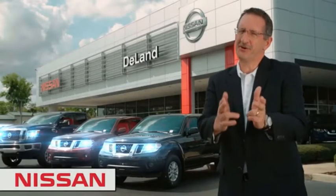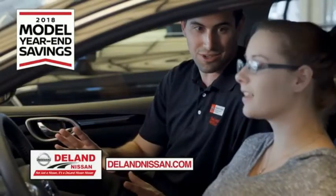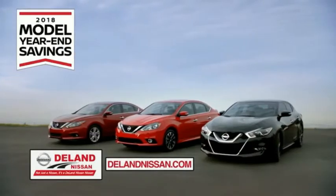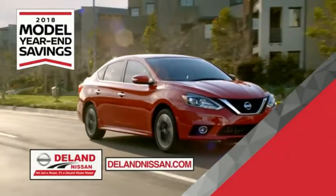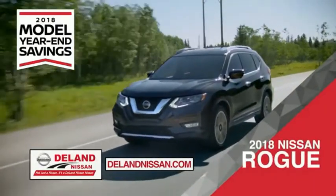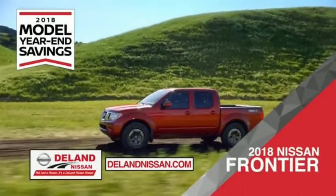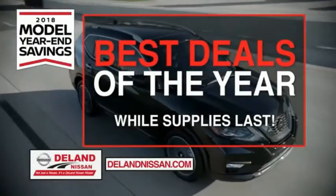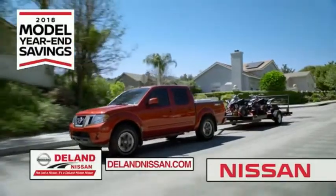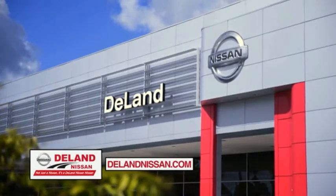I'm Kurt. Before you buy, give us a try. Get ready to play big and save big with DeLand Nissan during the 2018 model year end savings event. Save on the 2018 Nissan Sentra, the family-friendly SUV crossover the 2018 Nissan Rogue or Rogue Sport, or work smart and play hard in the 2018 Nissan Frontier truck. Save big on all 2018 models before the end of the year, but only while supplies last. It's not just a Nissan — it's a DeLand Nissan.